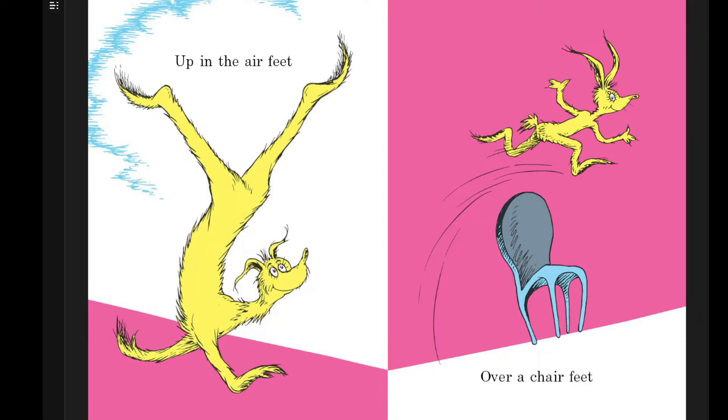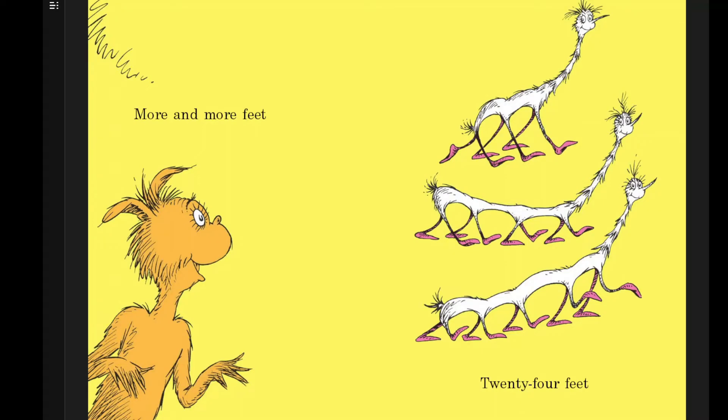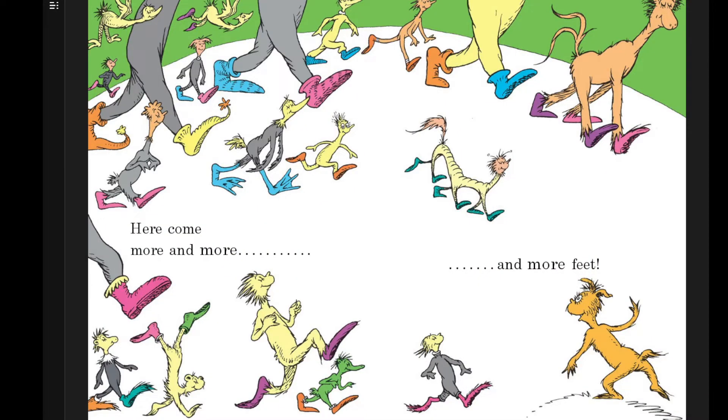Up in the air feet. Over a chair feet. More and more feet, twenty-four feet.